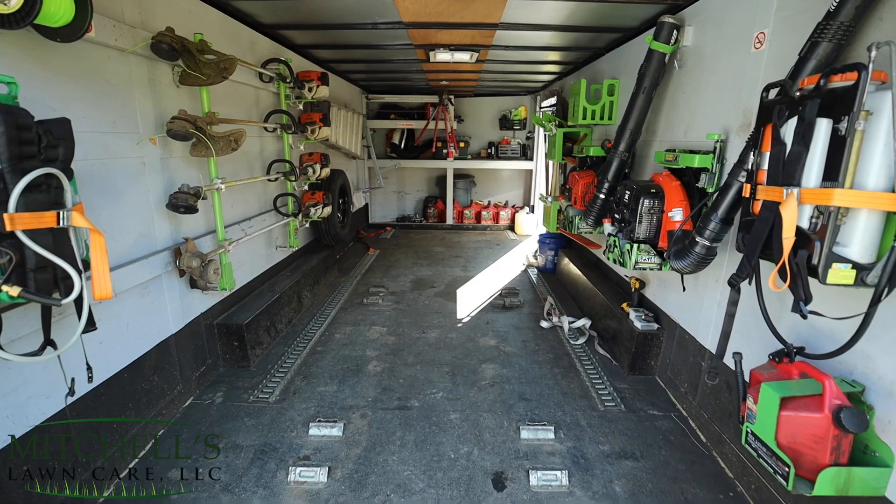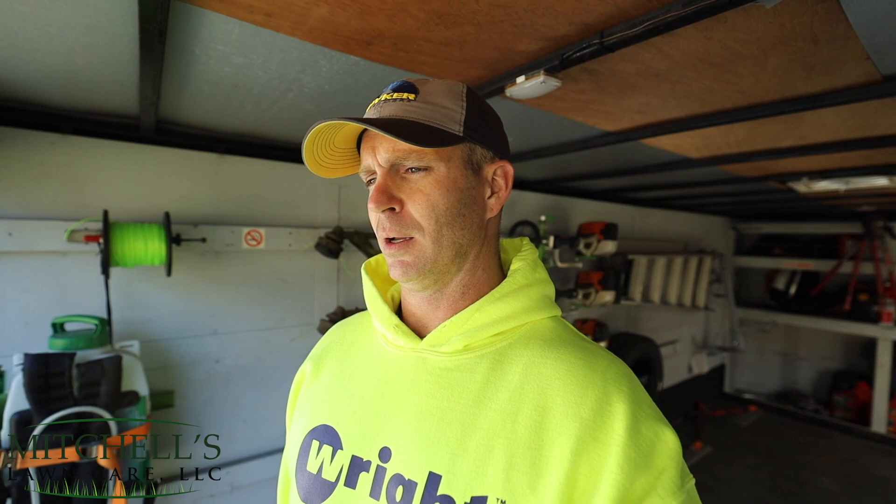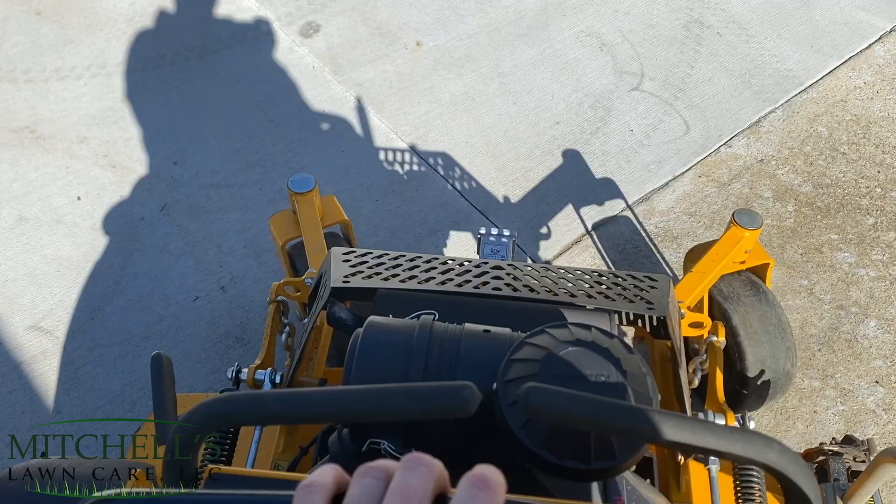That's the trailer — not much to it. I've loved it; it's been a great trailer. Eight and a half by 20 Synergy, bought it down at NC Trailer Sales in Thomasville, North Carolina. It's served me well with only minor issues here and there, which is expected with a full-time setup. Now I'm going to put the mowers back in and show you how they look and how little room there is.